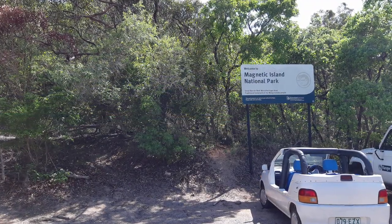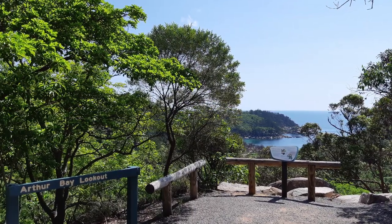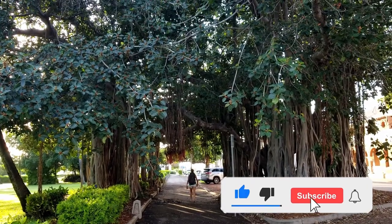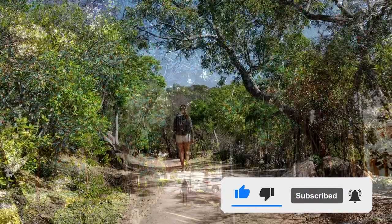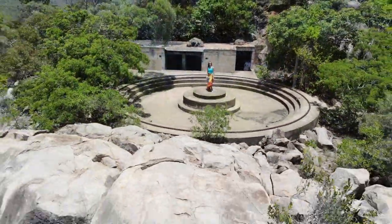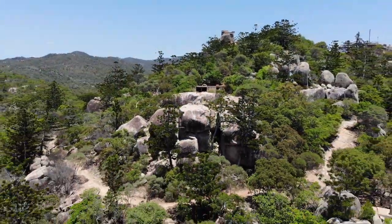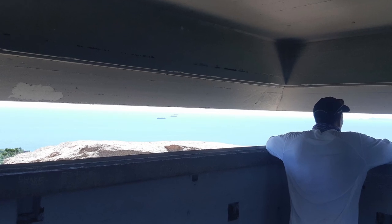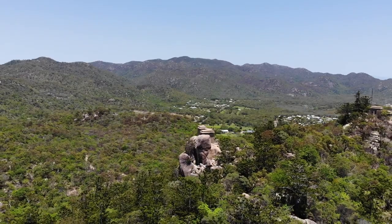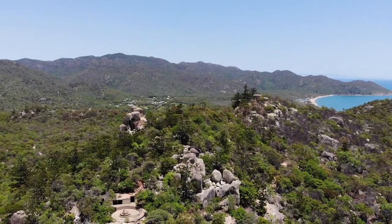Magnetic Island is home to a national park that takes up about 76% of the island. It also has two forts built between 1943 and 1945, with lookout towers and a command center — all built in preparation for Japan invading Australia.